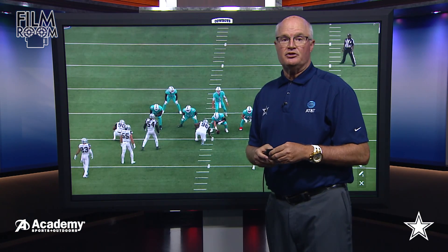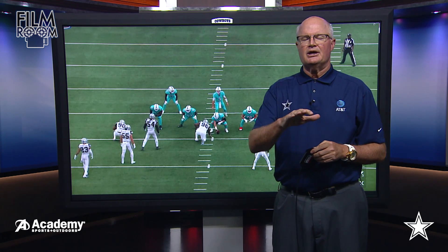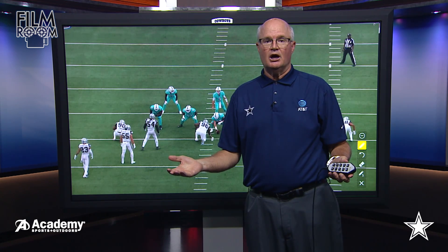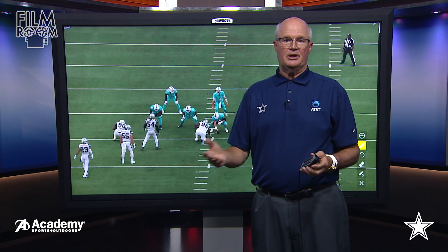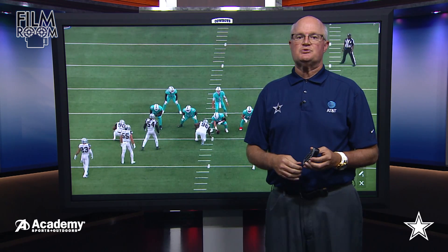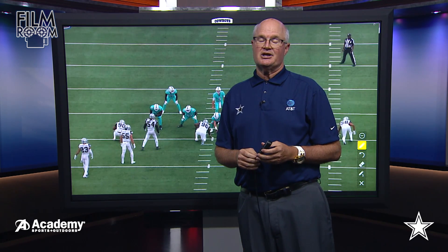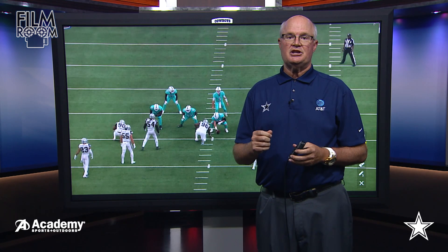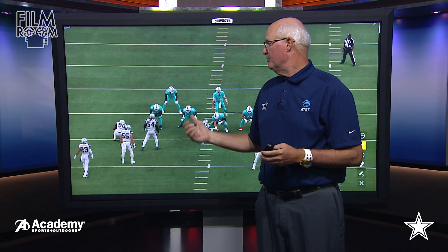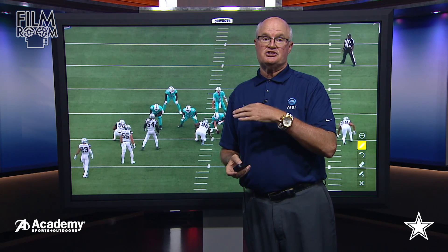Now I want to focus on the defensive play that I thought was really key. We were looking all week at Robert Quinn — how many plays would he go in this football game? Is he on a pitch count, 25 or 30 plays? How many plays was Robert Quinn going to play? He actually played 45 plays in this game. That's a credit to him for the conditioning coming in after missing the first two weeks of the season due to suspension. Good job of him coming in and making some plays. I want to focus on his sack in this game.